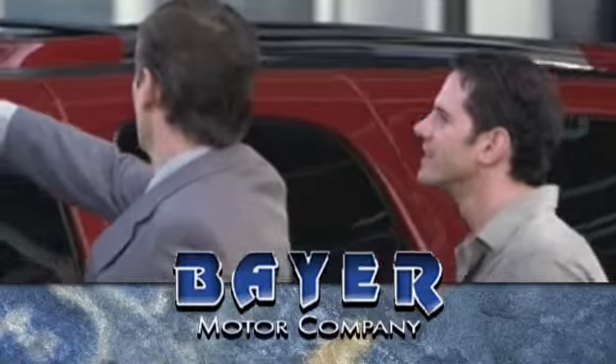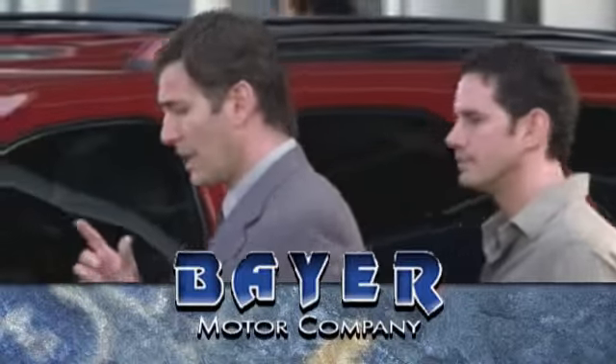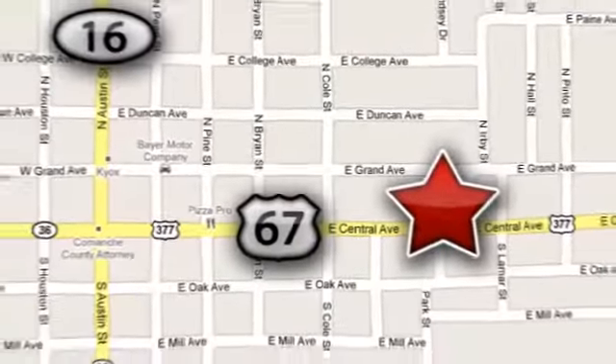And remember, if you can't come in, we'll deliver it right to your door at no charge. We're located just 48 miles south of I-20. Make the short drive.